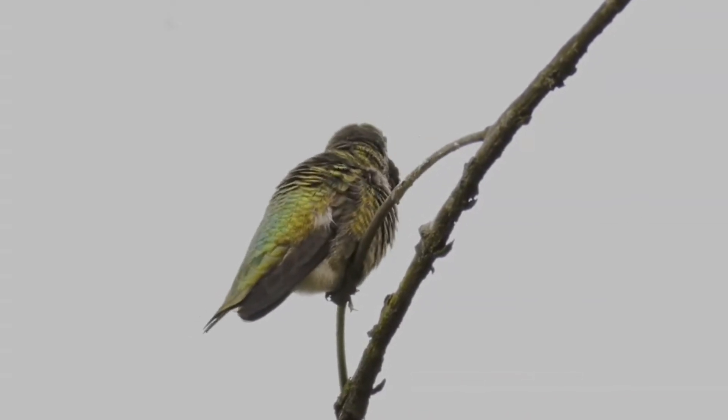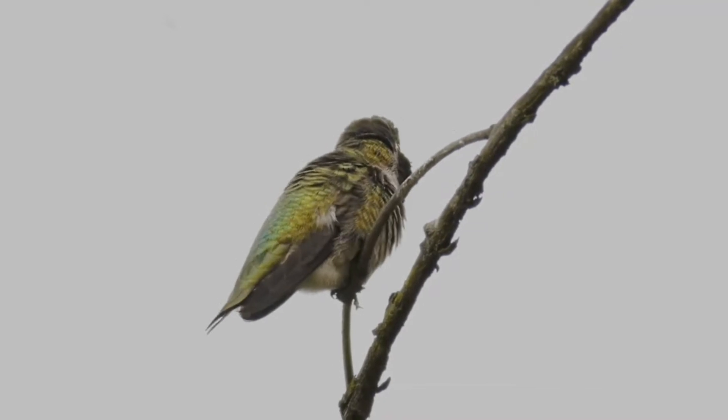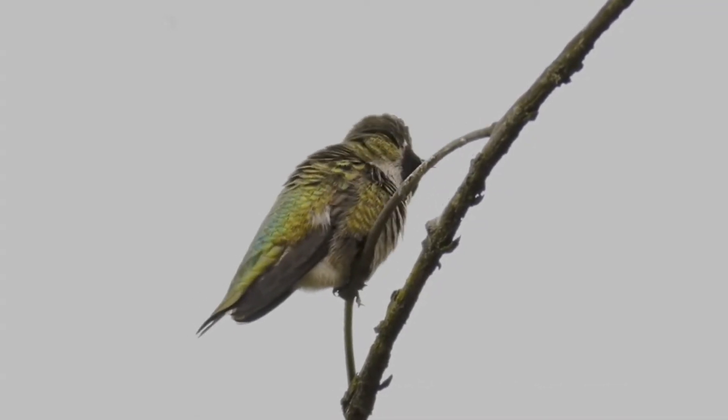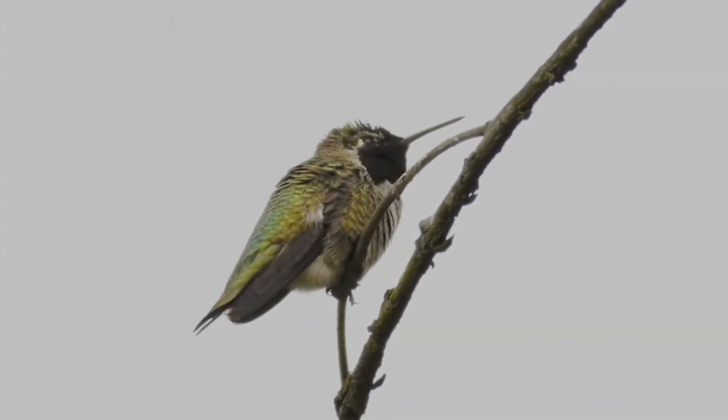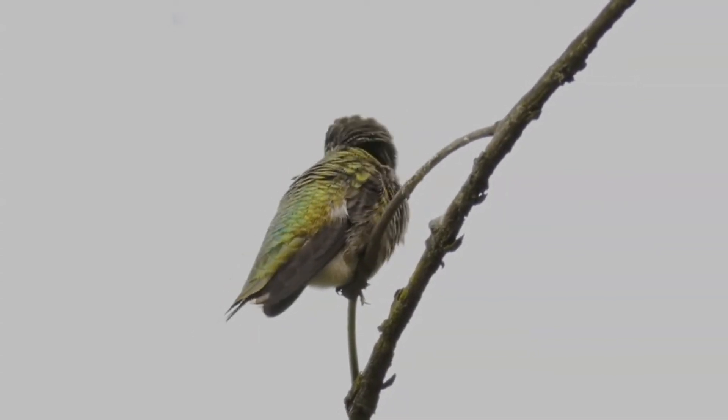Adults are metallic green above and white below with green flanks. Their bill is long, straight and very slender. The adult male has a black face and chin, a glossy purple throat band and a dark forked tail.